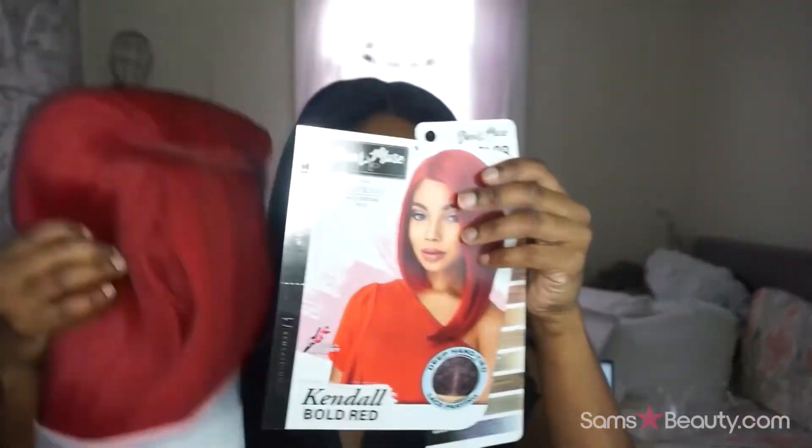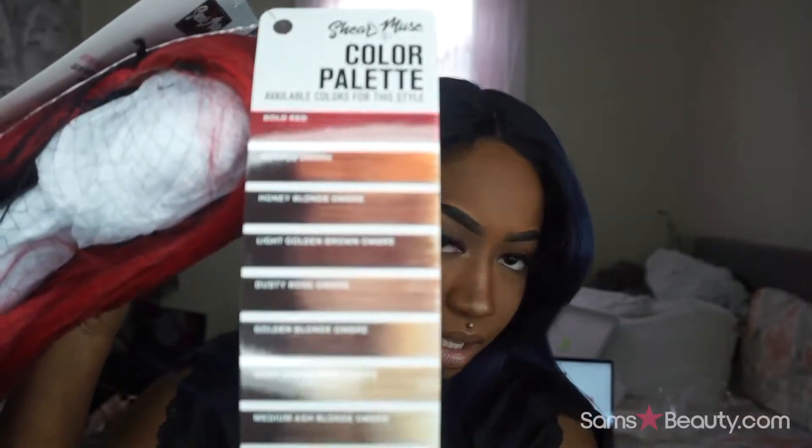She does come with the stock card, and I love this — the available colors are all lined up so you can see them. If you like this wig you can definitely go back and purchase it in other colors. I think I would like the copper ombré — that looks pretty. So let me unwrap her; this is what she looks like straight out of the box.